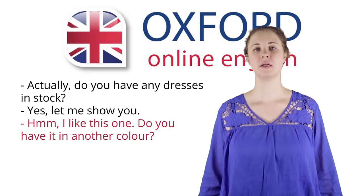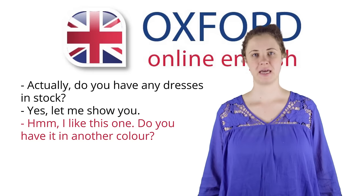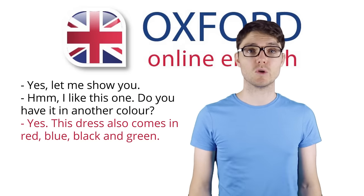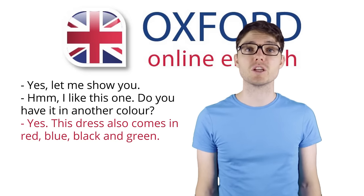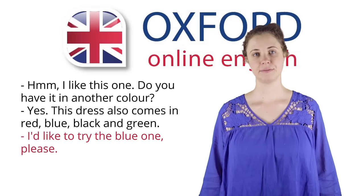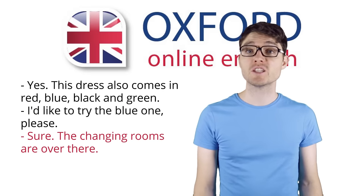Do you have it in another colour? Yes, this dress also comes in red, blue, black and green. I'd like to try the blue one, please. Sure, the changing rooms are over there.